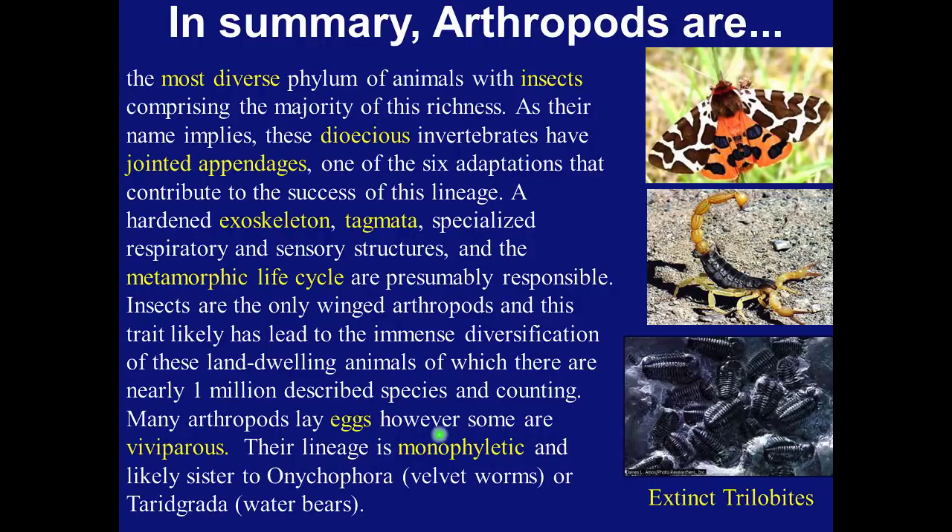Many arthropods lay eggs, however some are viviparous. Their lineage is monophyletic, and likely sister group to the onychophorans, the velvet worms, or tardigrada, which are the water bears. The last of the trilobites, which is an arthropod, went extinct in the mass extinction at the end of the Permian 250 million years ago. They are the most diverse group of animal species preserved in the fossil record, consisting of 9 or possibly 10 orders and over 15,000 described fossilized species.